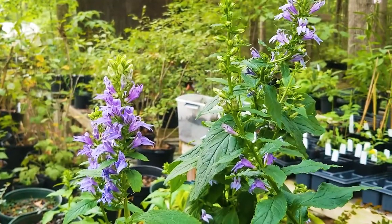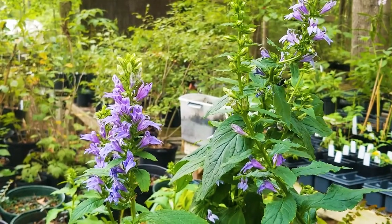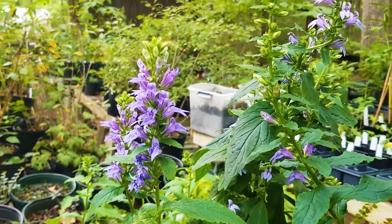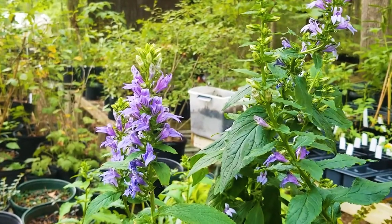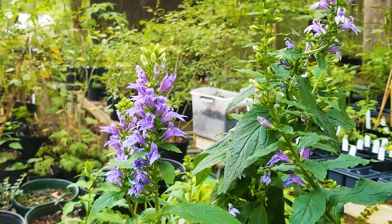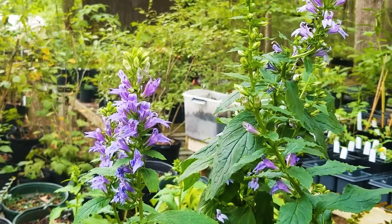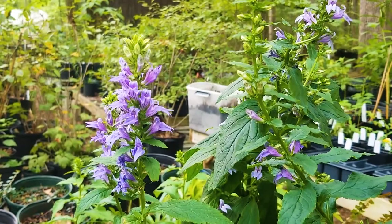This is great blue lobelia, one of about four species of lobelia that occur here in Union County. This one is pollinated by bumblebees. It occurs naturally here and it makes a nice garden plant for shade and moisture — it's just a beautiful blue and good for bumblebees.